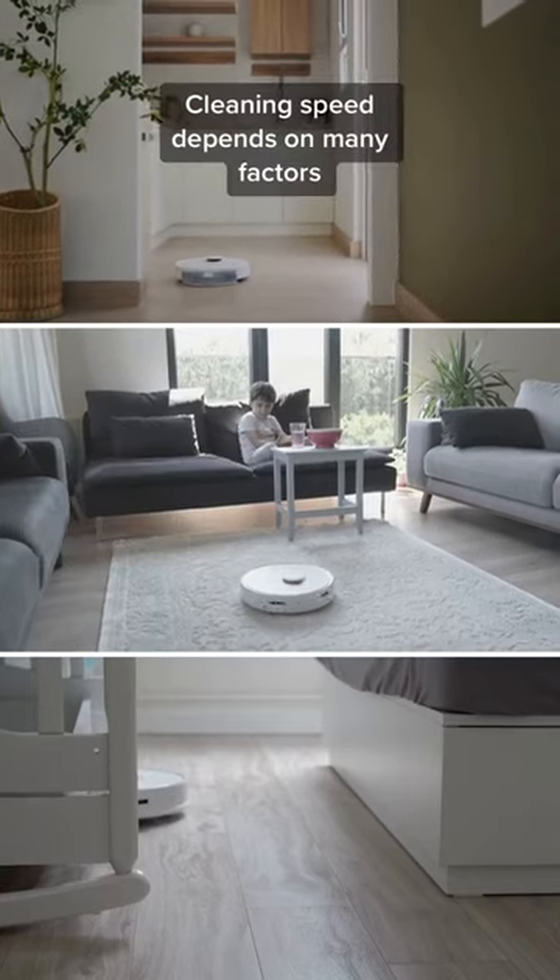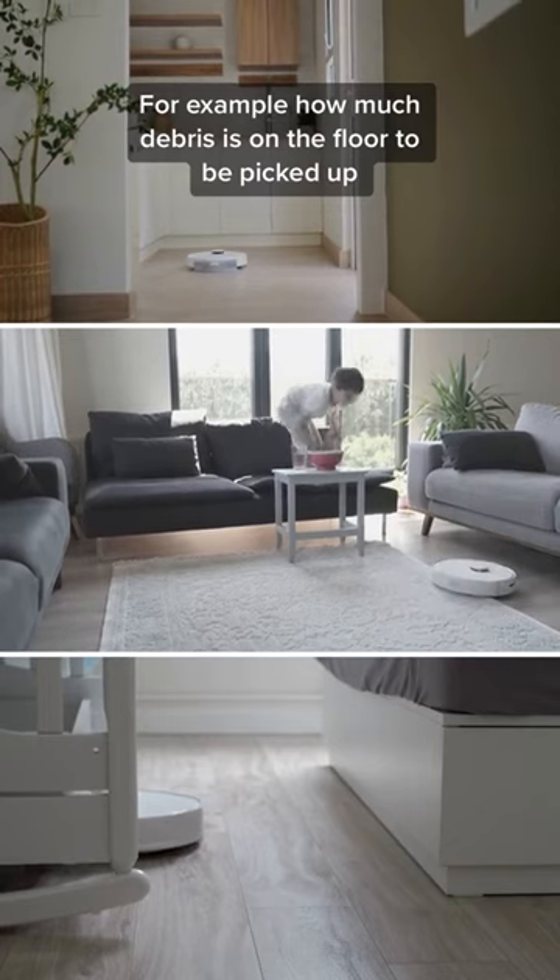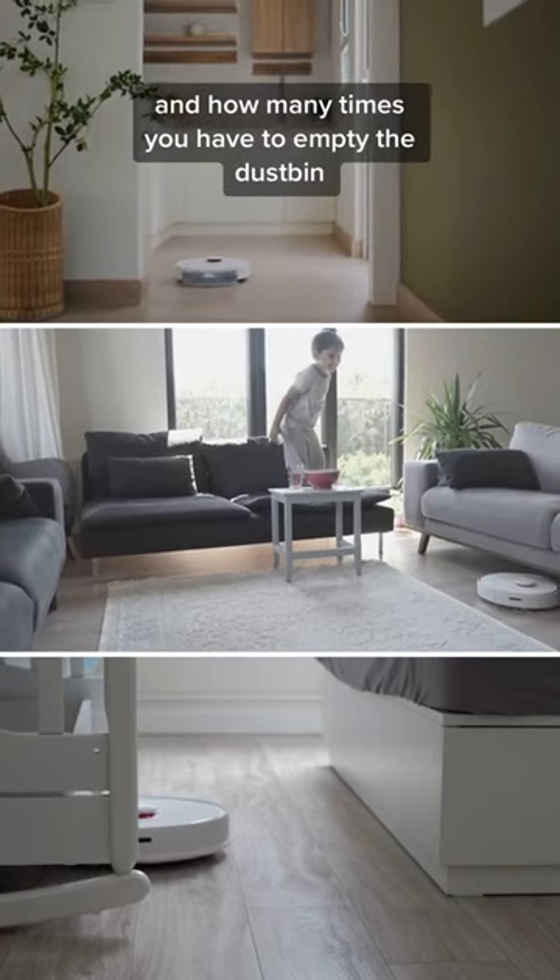How fast do robot vacuums clean? Cleaning speed depends on many factors, for example, how much debris is on the floor to be picked up and how many times you have to empty the dustbin.